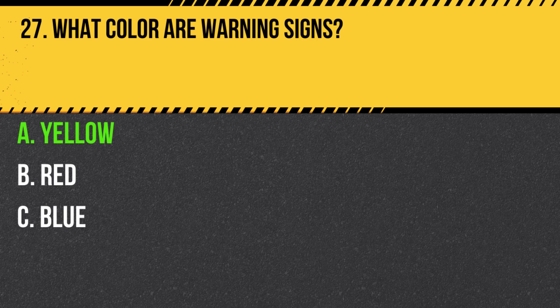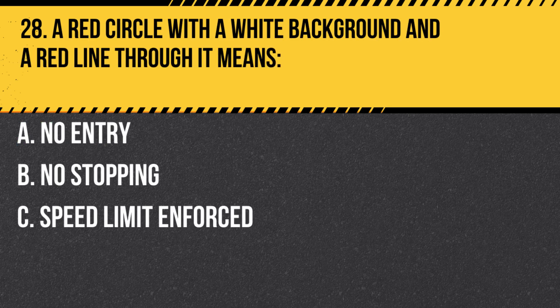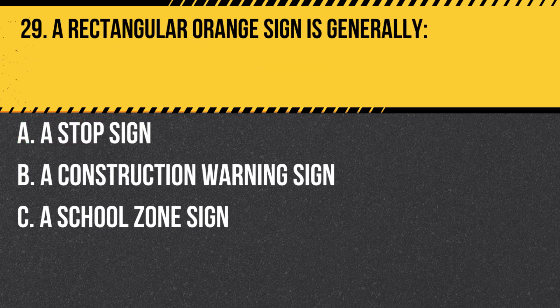Question 28. A red circle with a white background and a red line through it means: A. No entry. B. No stopping. C. Speed limit enforced. Answer A. No entry. This sign indicates that vehicles may not enter the area.